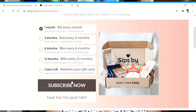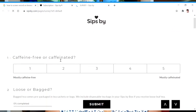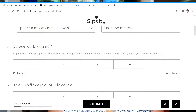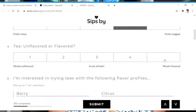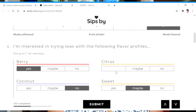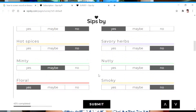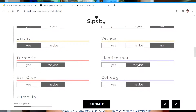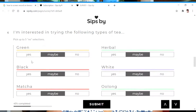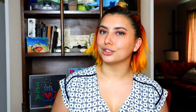They also have you take a really fun quiz to personalize your taste in tea. I am not a huge fan of chai teas or really earthy flavored teas — I prefer ones that are fruity and refreshing. I know there's a lot of people out there who would die for matcha tea. Personally, I think it tastes like grass. So I'm really curious to see what kind of teas they sent me based on my quiz.